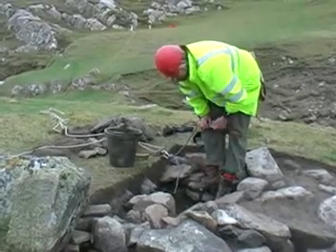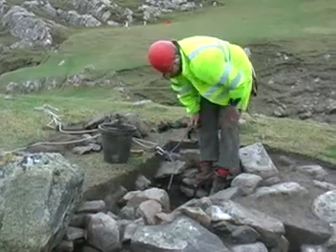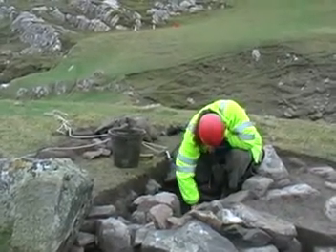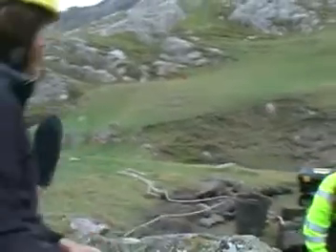That might suggest another room out with the one that we're standing in at the moment, just in there where the stones are. A more heavily used room, possibly. There's a big thick wall that's tumbled, so all the stones came out of there where he's working.